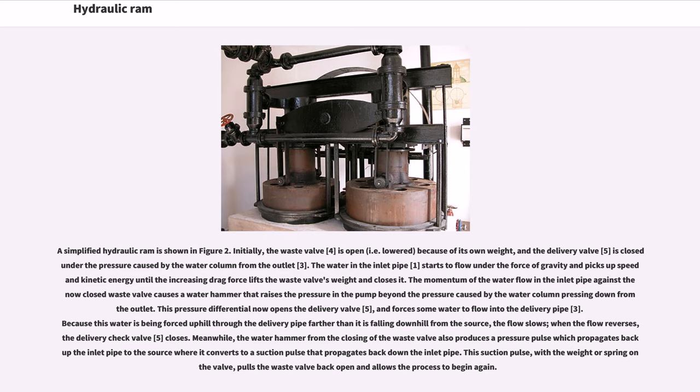The momentum of the water flow in the inlet pipe against the now-closed waste valve causes a water hammer that raises the pressure in the pump beyond the pressure caused by the water column pressing down from the outlet. This pressure differential opens the delivery valve (5) and forces some water to flow into the delivery pipe (3). Because this water is being forced uphill farther than it is falling downhill from the source, the flow slows, and when it reverses, the delivery check valve (5) closes. Meanwhile, the water hammer from the closing of the waste valve produces a pressure pulse which propagates back up the inlet pipe to the source, where it converts to a suction pulse that propagates back down.